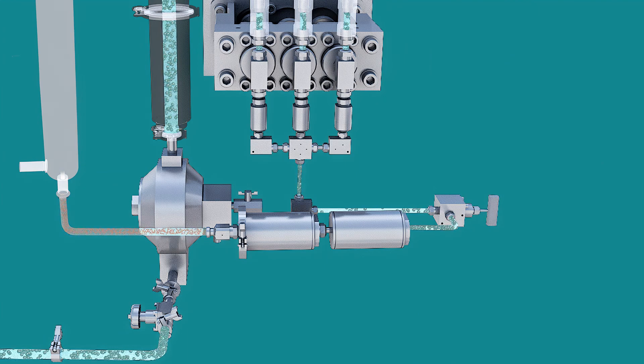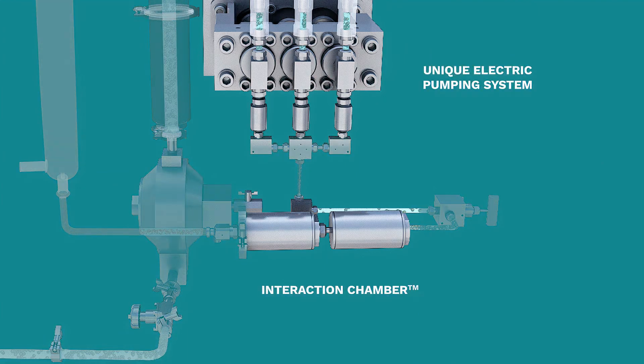The controlled shear rate, combined with both the electric pump and revolutionary interaction chamber, results in a fewer number of passes being needed to process material, thereby saving time and money.